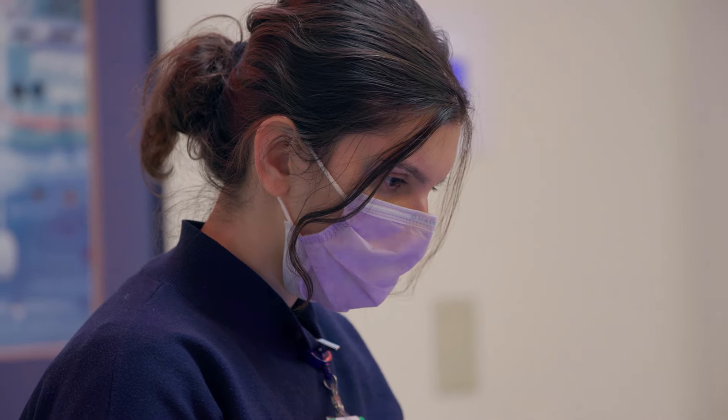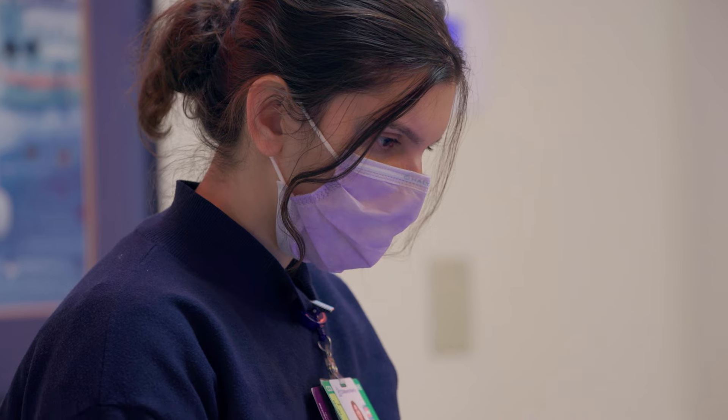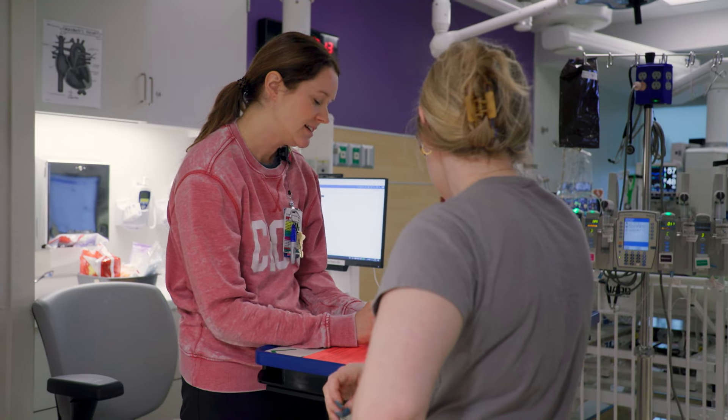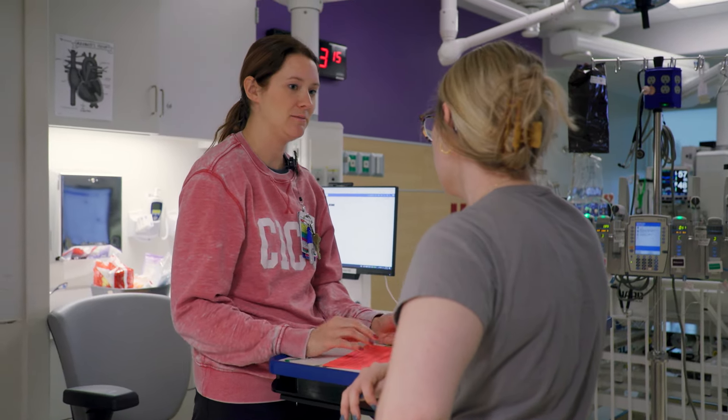We schedule medical debriefs on complex patients who have been in the hospital a long time. We do hot debriefs immediately after codes and resuscitations to discuss what went well and what we could have done better. We take full advantage of all the mental health resources at Children's Mercy, including therapy dog visits, the Center for Wellbeing, and chaplaincy support during rough shifts.